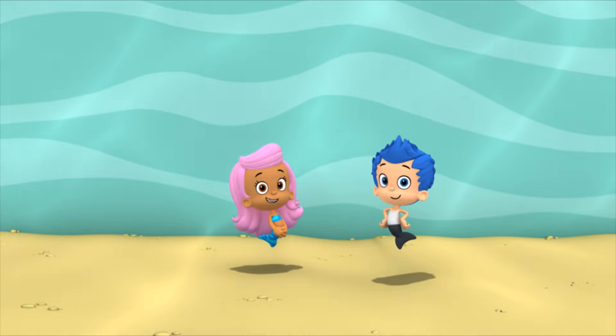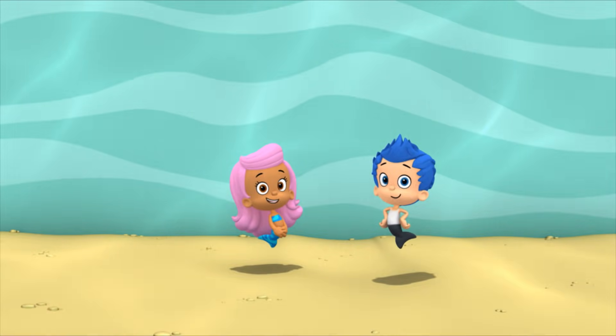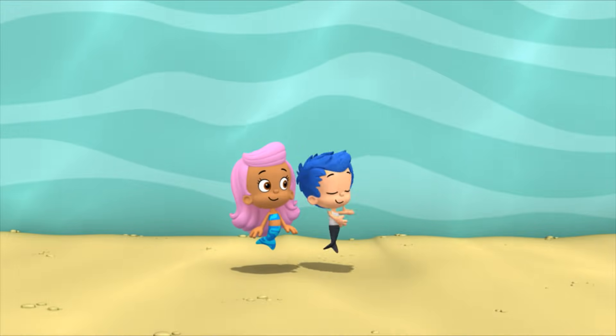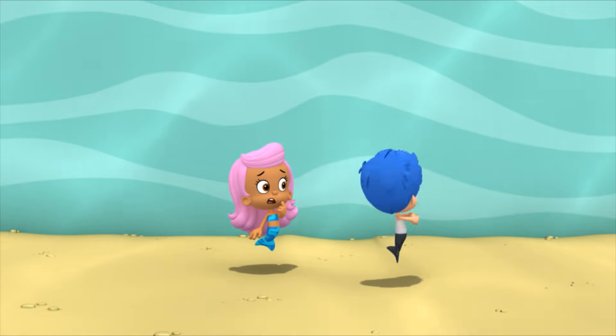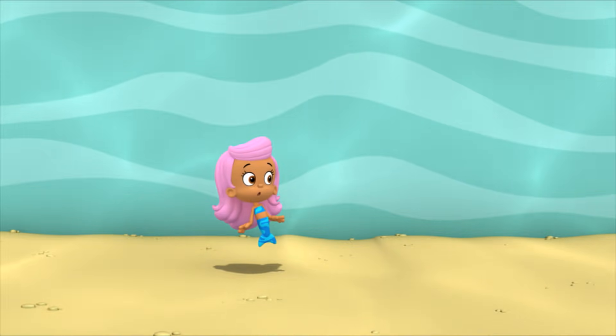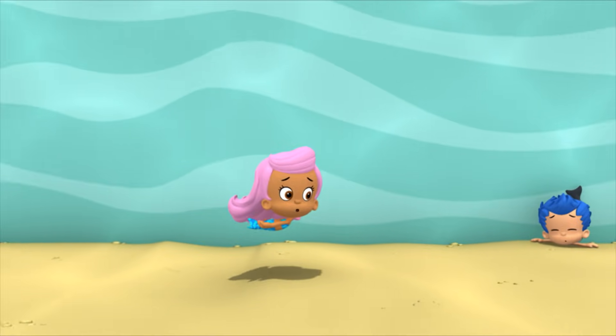What's Gil doing? He's dancing. I'm ballet dancing. Gilly? I can't slow down! Gilly, are you okay?